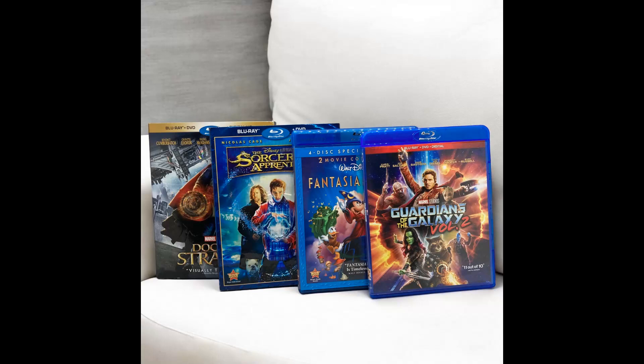The next item I sold was a lot of four Disney Marvel Blu-ray movies: Doctor Strange, Fantasia, Guardians of the Galaxy Volume 2, and The Sorcerer's Apprentice. I paid $4 for these — a dollar apiece at an estate sale. It was a big mistake; it took forever to sell them and they sold for $8.87. Shipping paid was $6.38.